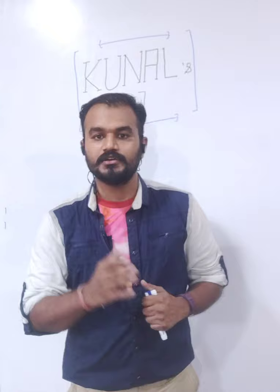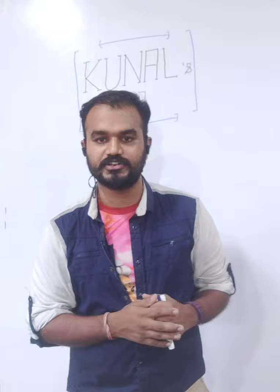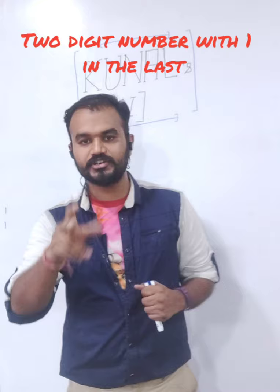Welcome back to our channel. Today we are going to continue with our series Math Made Simple by Kunal Sah. Vedic Mathematics is very important today. We have seen 2-digit multiplication where the digit ends in 5; today we are going to learn when a 2-digit number ends in 1. Let's begin with a simple one, as always.